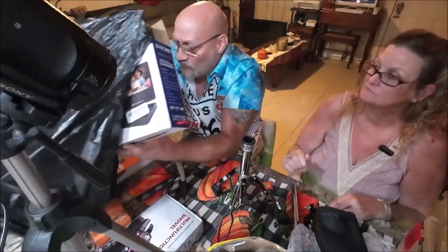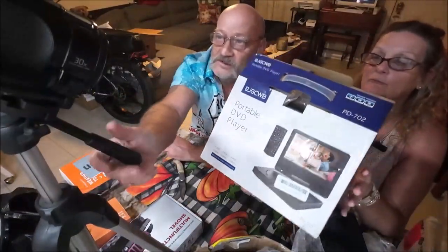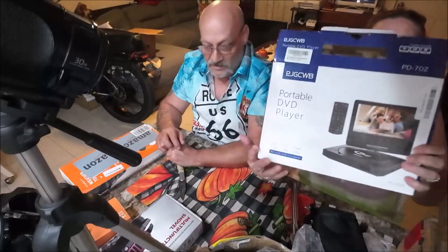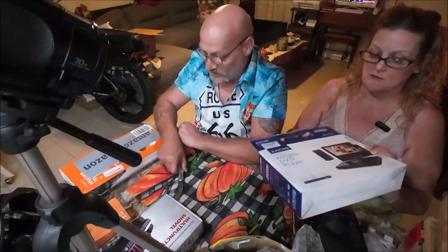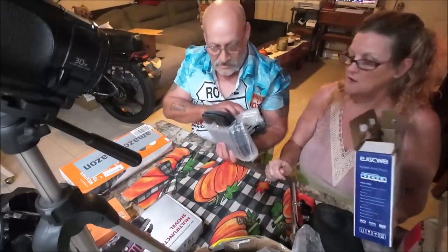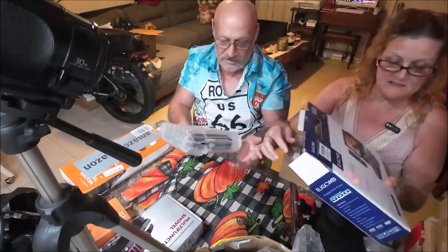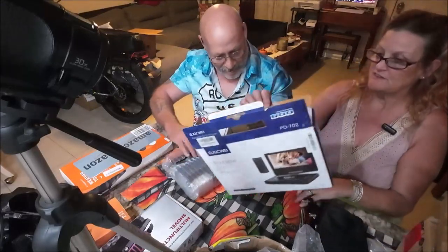The first thing grabbed when entering the store: a portable DVD player. Not sure if it works or if everything is included, but it's only six bucks. It has a remote that comes with it and there are cords in the box. It's cute and compact — great for traveling.